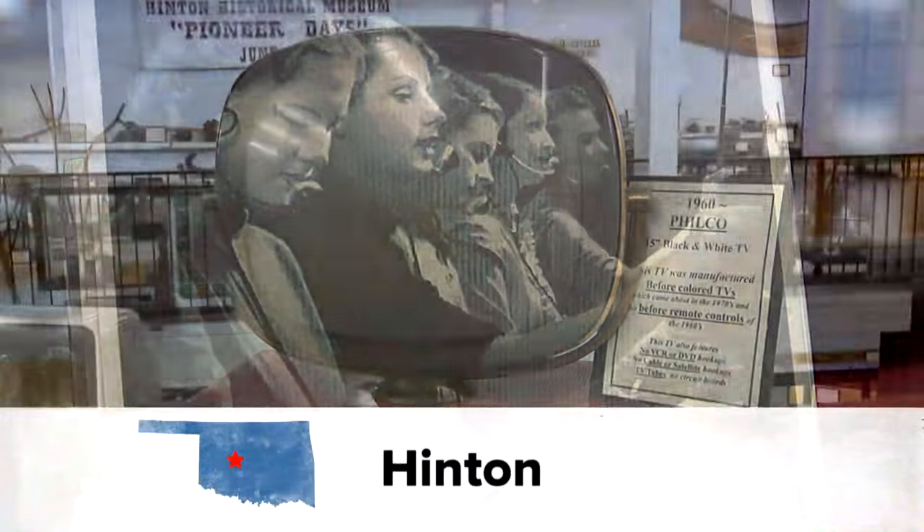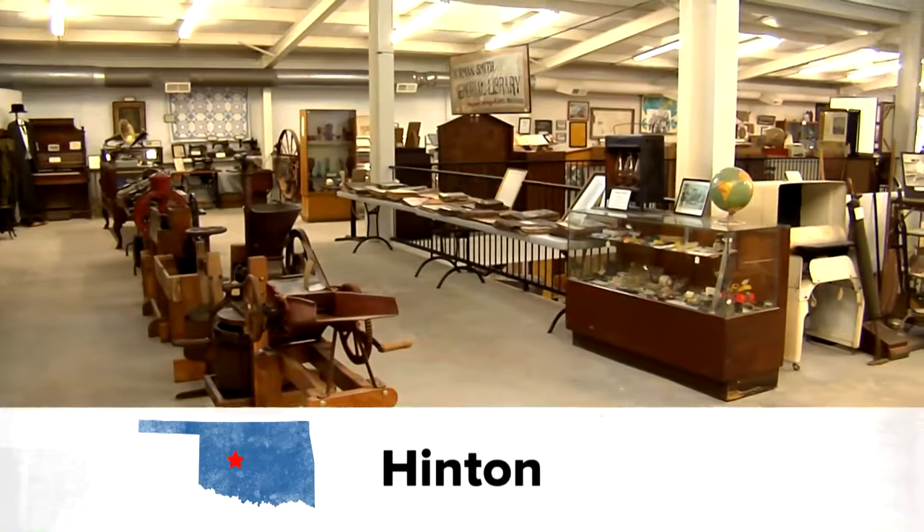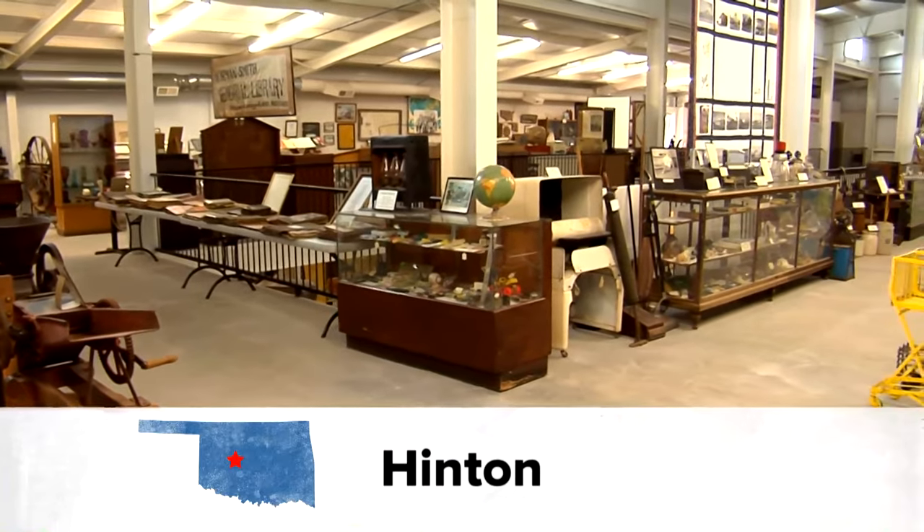History can give a connection to certain social values, beliefs, customs, and life in general, and that connection is strong on various levels at the Hinton Historical Museum.